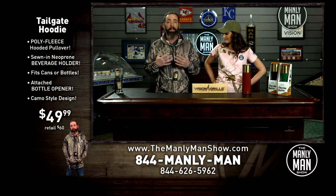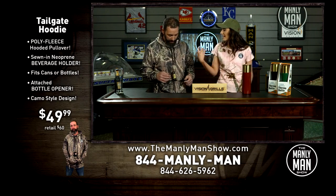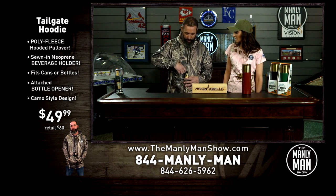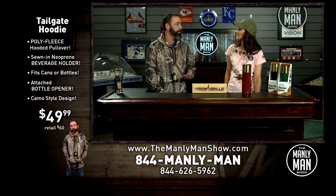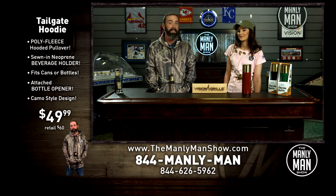This is the tailgate hoodie — poly fleece, nice and warm. You know how you're always losing koozie cups? This has a built-in one right on the sleeve where you can keep your beer. And if you've got something that's not a twist-off, there's a nice long bottle opener attached — and kaboom, you're drinking away. The tailgate hoodie retails for about $60; the Manly Man Show has your back for $49.99. Limited quantity, so get to themanlymanshow.com or call toll-free 844-626-5962.